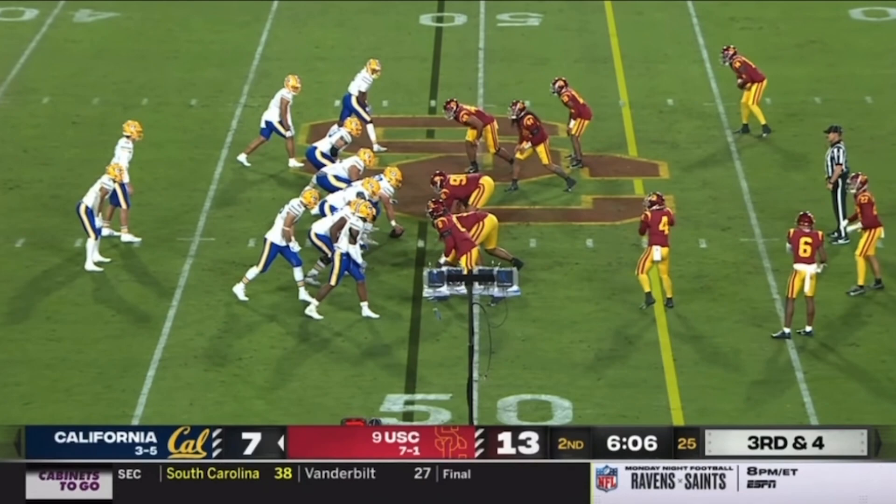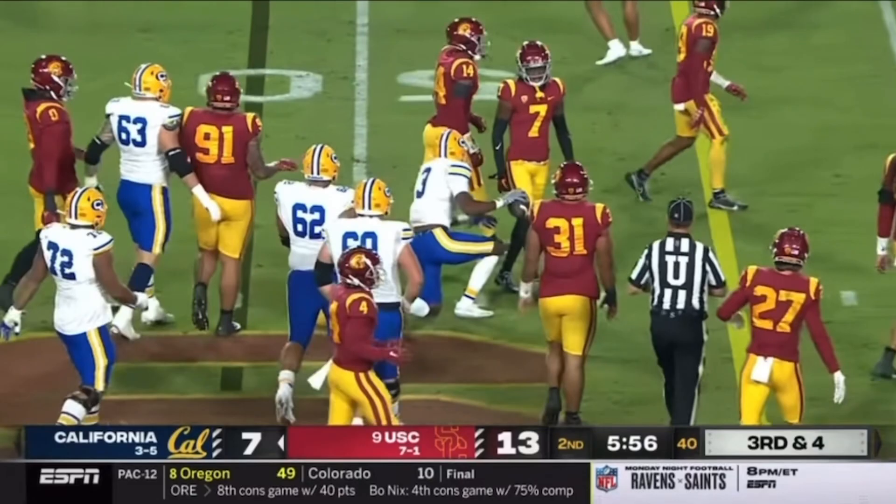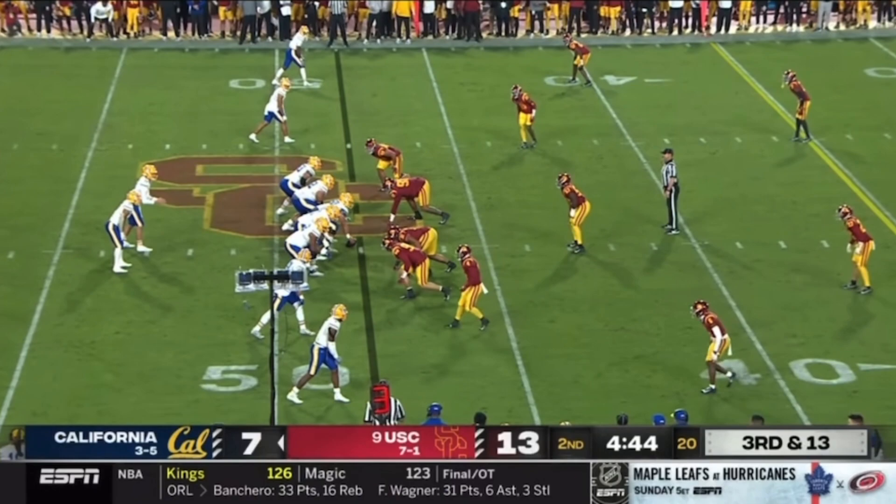Big third down here for this Cal offense. Sturdivant's been the go-to guy in these spots this season. Just completed a pass to Sturdivant on third down, and this time it's Jeremiah Hunter able to hold on to it at the 45-yard line — first down, gain of six.